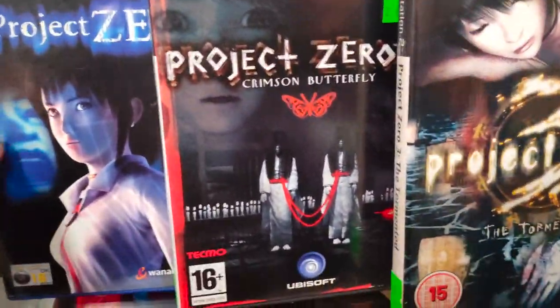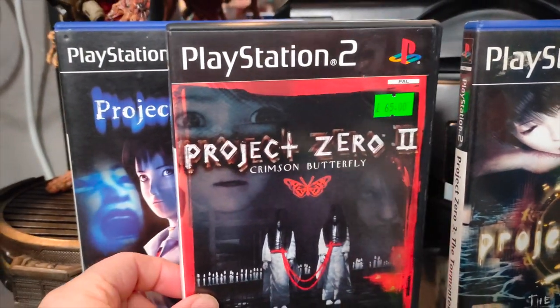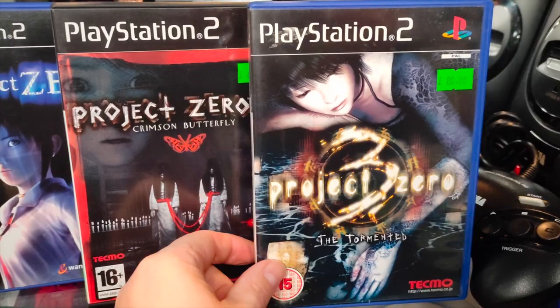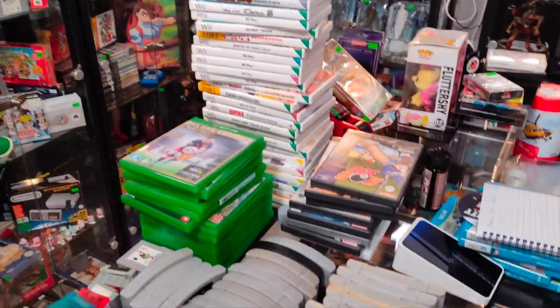We've got to take a closer look at these — the Project Zero games. Some of my favourite horror games of all time. I can't believe that we've got all three turned up on the PlayStation 2. Absolutely awesome.